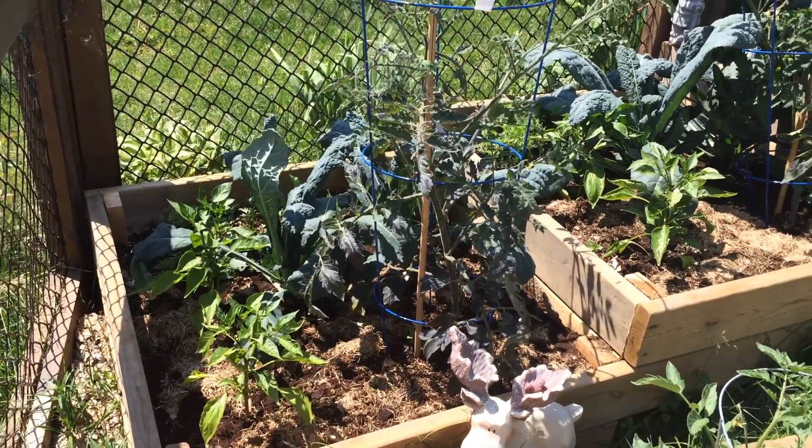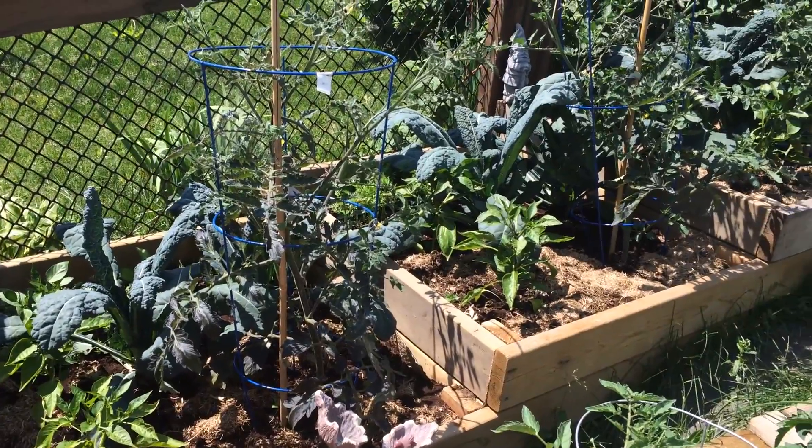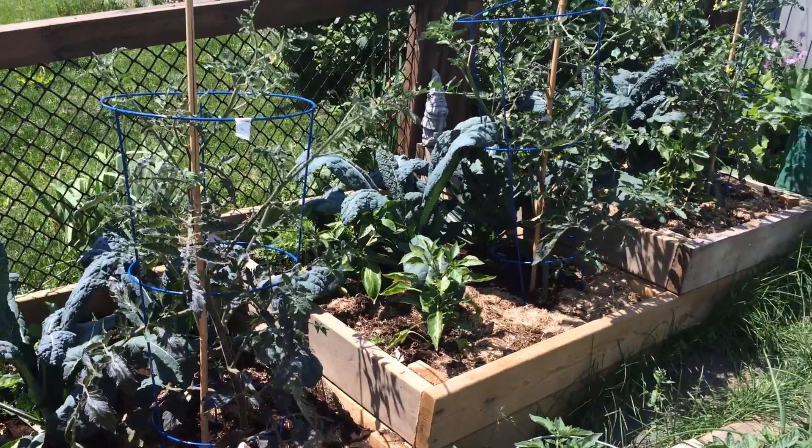Hi, I'm Stephen with AlbertaUrbanGarden.ca. This is a home garden field trial video in which we're testing both rock dust and biochar.